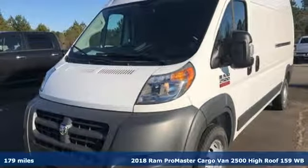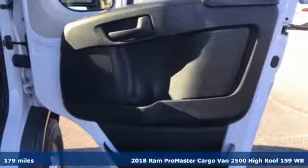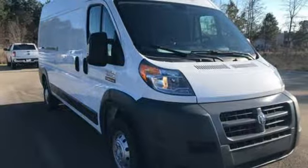Here's a new 2018 Ram ProMaster cargo van. With the ProMaster, you can carry more to more places, and it comes with all the amenities you need.